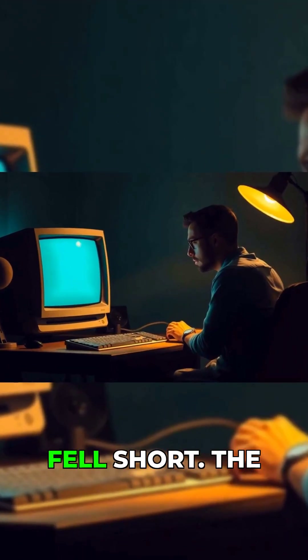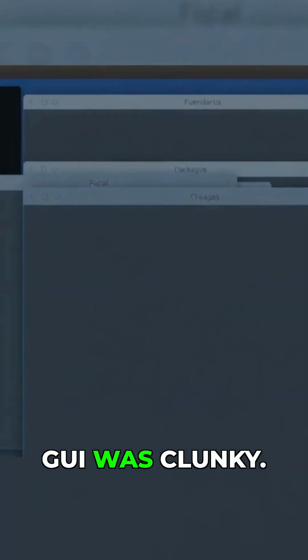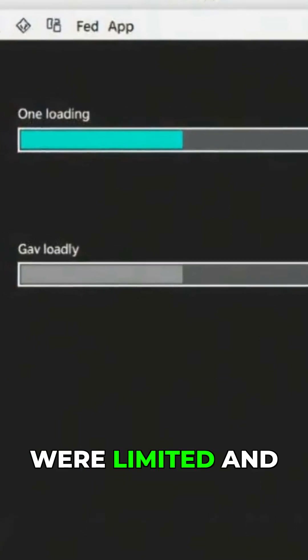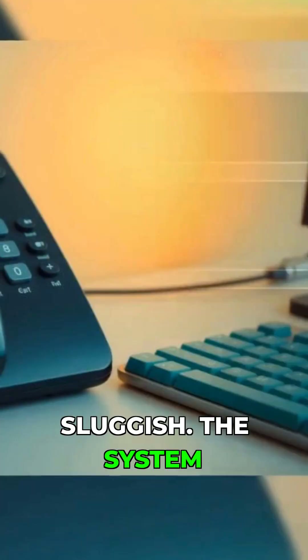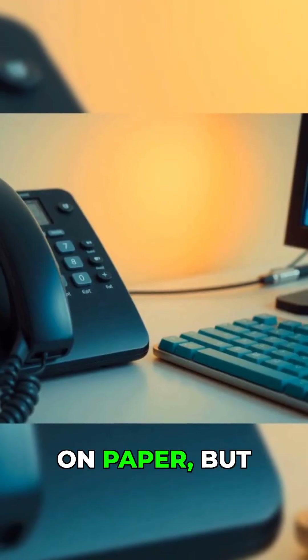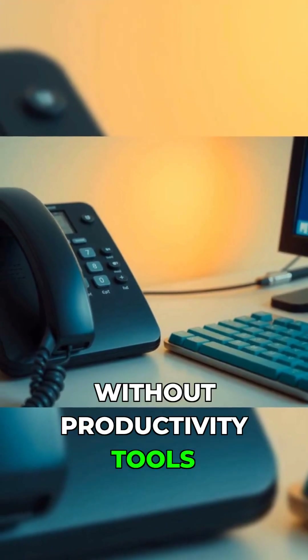But the execution fell short. The GUI was clunky, the mouse was inaccurate, and the applications were limited and sluggish. The system could dial out using a connected phone and record calls — features impressive on paper, but of limited value without productivity tools to match.